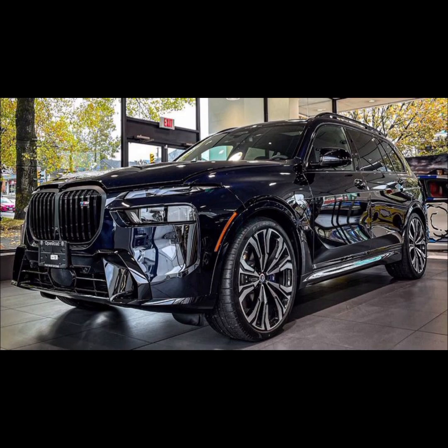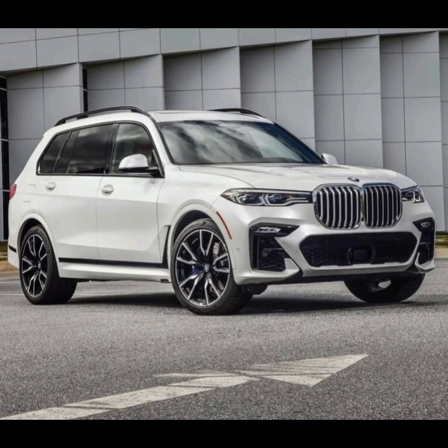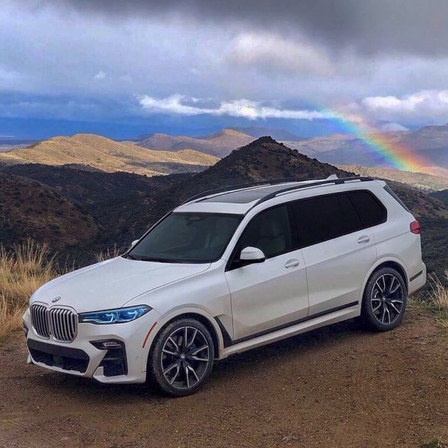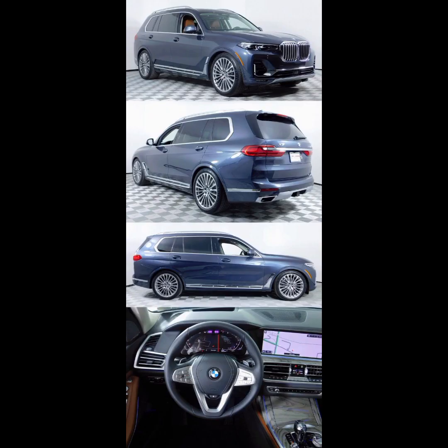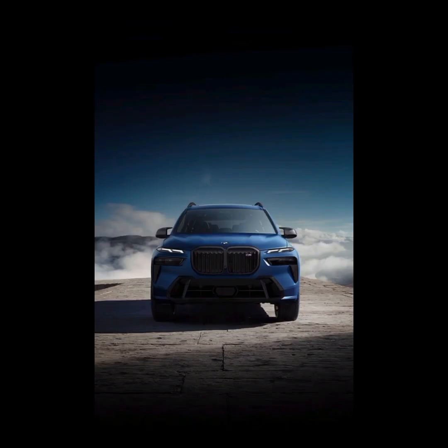Under the hood, the BMW X7 comes equipped with a 3.0-litre inline six-cylinder engine that delivers 375 horsepower. This engine is mated to an eight-speed automatic transmission and comes with BMW's xDrive all-wheel drive system as standard, providing excellent handling and traction in various road conditions.